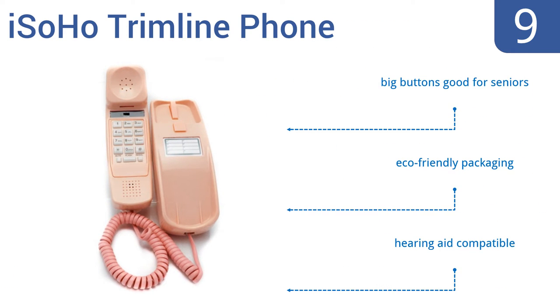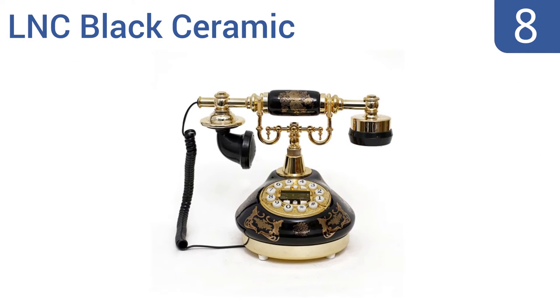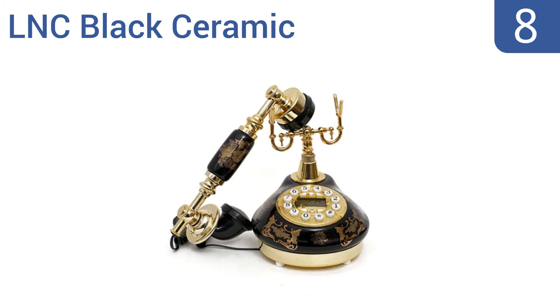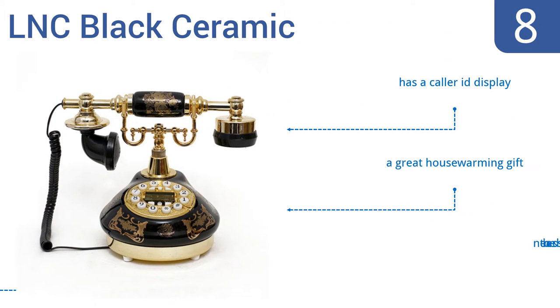It has big buttons that are good for seniors and comes in eco-friendly packaging. It's also hearing aid compatible. Coming in at number 8 on our list, the LNC Black Ceramic has the retro styling of an antique phone, but with the modern convenience of a push-button dial. It comes in a variety of classic patterns designed to fit any vintage decor. It features a caller ID display and would make a great housewarming gift. However, it does need to be assembled.